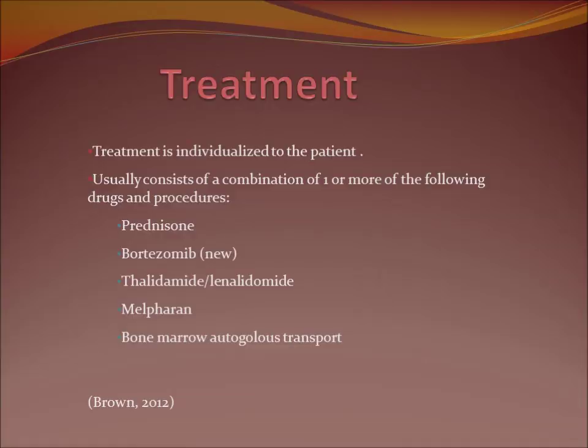Regarding initiation of treatment, that's usually decided on after evaluating the extent of symptoms, the person's age, and other risk factors. If the patient only has the benign form, MGUS, then treatment is not usually started and the patient is monitored. If treatment is initiated, it's individualized to the patient, usually consisting of a combination of one or more of the following: Prednisone, Bortezomib (which is new), Thalidomide (yes, the teratogenic drug is actually helpful here), Melphalan, and of course bone marrow autologous transplant.